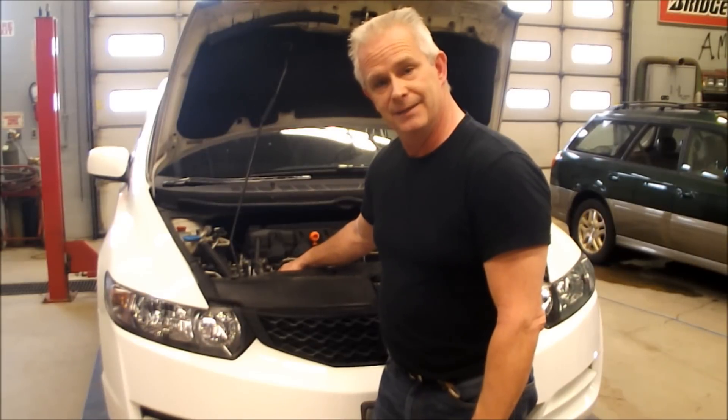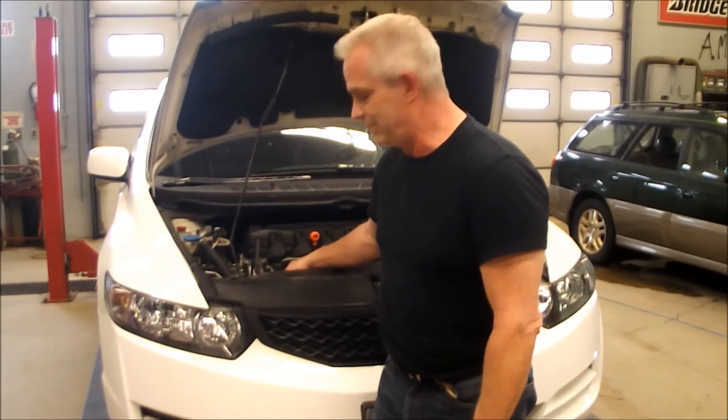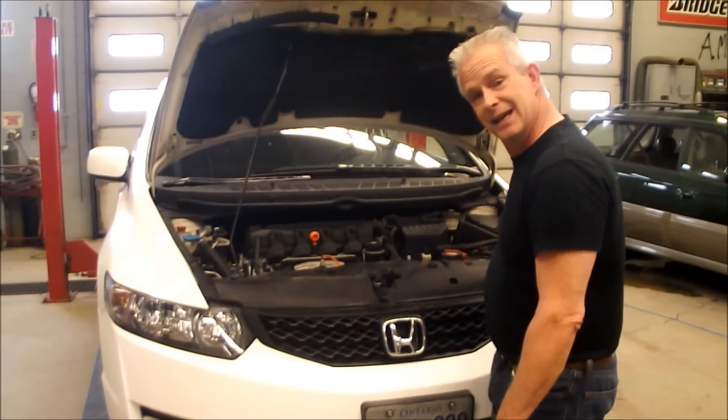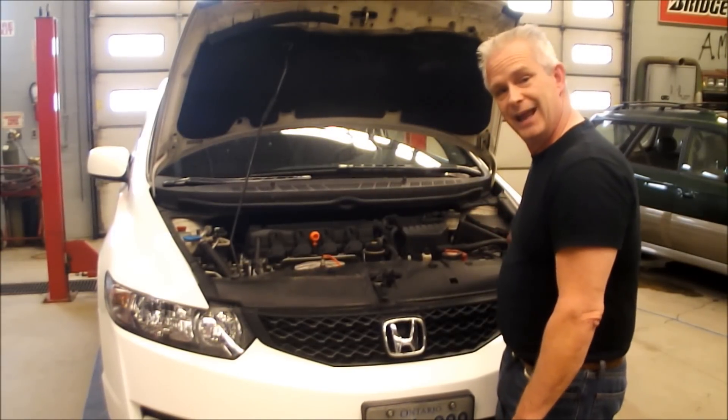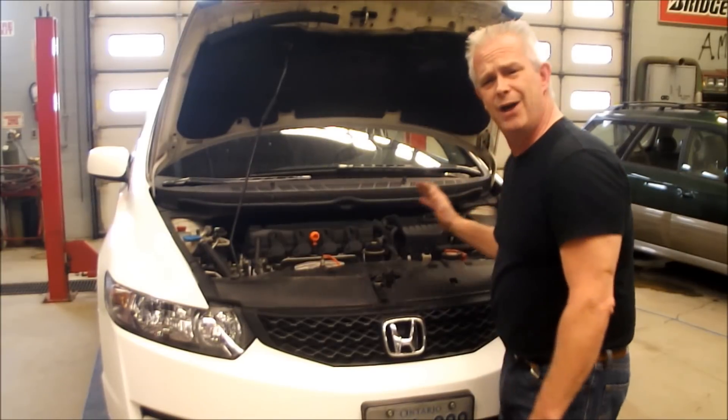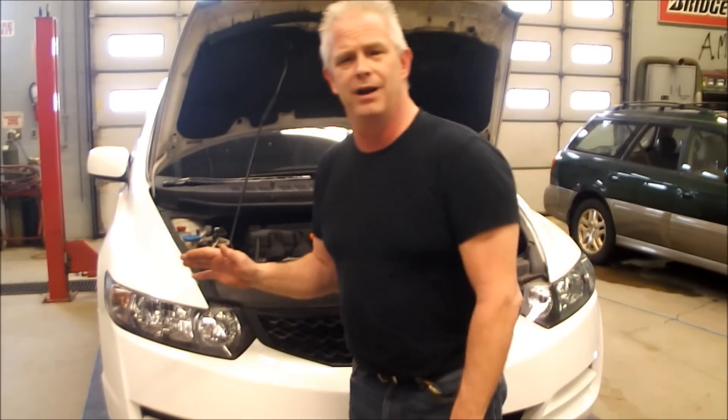It is a coolant leak and you can't see it. What you're going to notice on this car is the coolant level dropping, and that's hard to see because it's way over here. The minimum/maximum is way down there. A lot of people are going to be unaware they're even losing coolant, so make sure you check under your car.